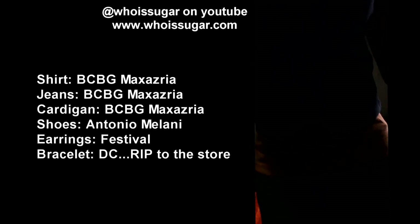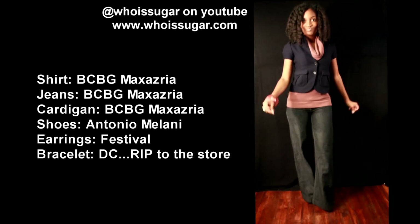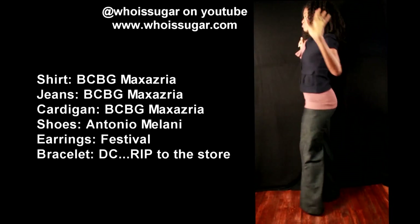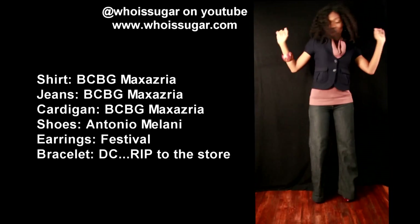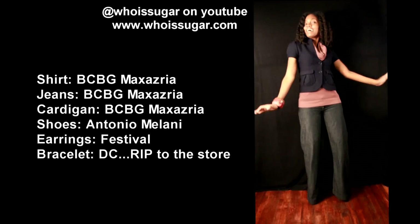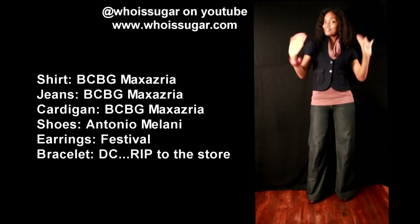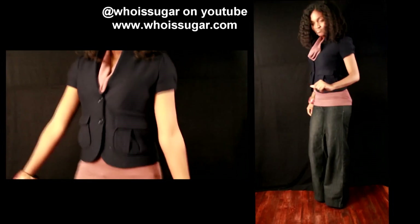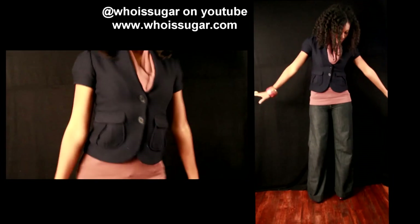Outfit of the day featuring some modern clothes. All right, peace YouTube — it's Suge back with another video. I am rocking an outfit that was completely manufactured and purchased in the 21st century. Although I love vintage clothing, I do like certain modern pieces from certain designers, so everything I have on is going to be mentioned in the video and was also on the screen a few moments ago.